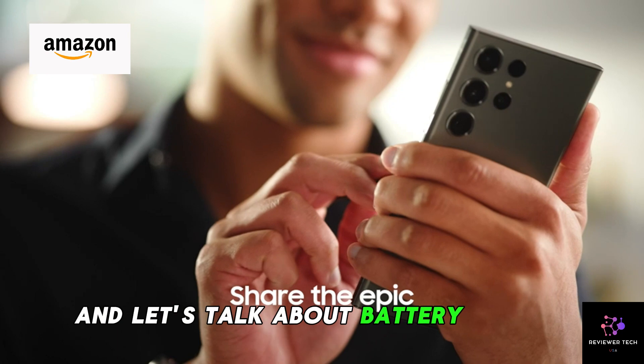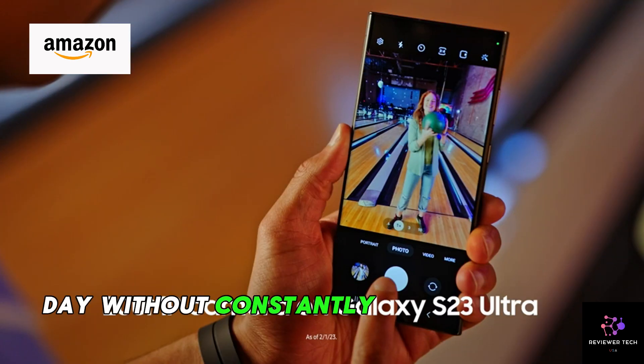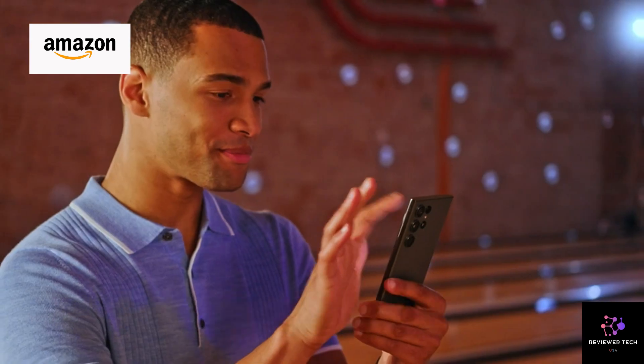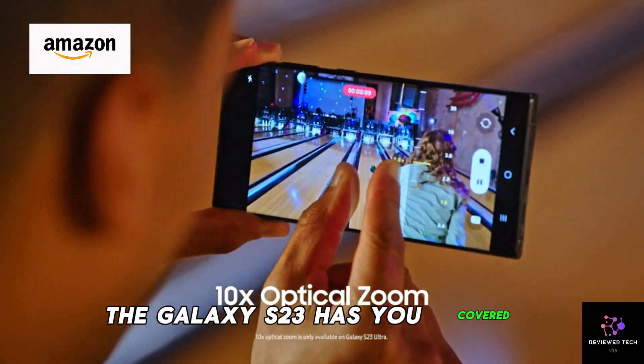And let's talk about battery life. With its long-lasting battery, you can stay connected and productive throughout the day without constantly searching for a charger. Whether you're streaming your favorite content, gaming on the go, or tackling work tasks, the Galaxy S23 has you covered.